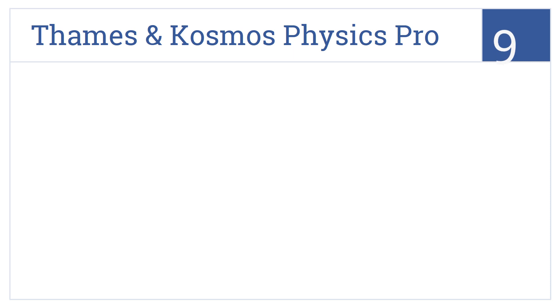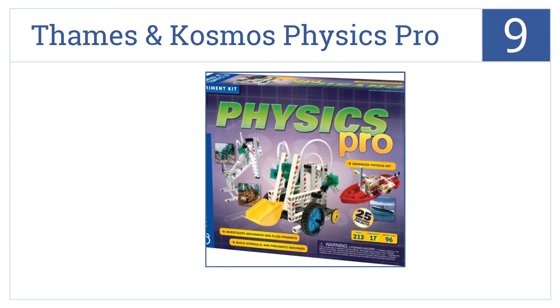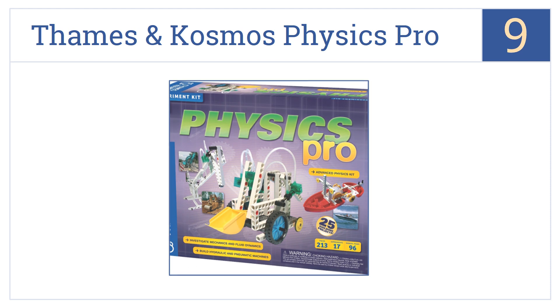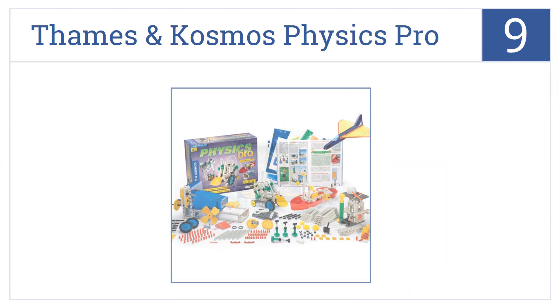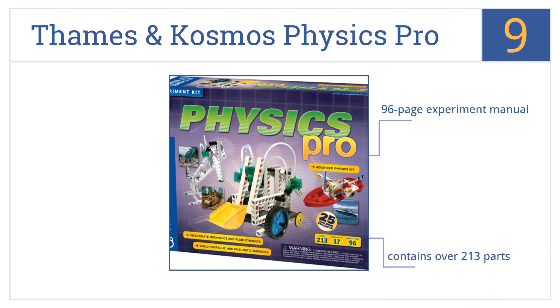At number nine, Thames and Cosmos Physics Pro is a huge kit that teaches kids about advanced topics in physics, including fluid dynamics, energy oscillation, hydraulics, and pneumatics. It includes a 96-page experiment manual and over 213 parts. But some of the experiments are a bit too simple.